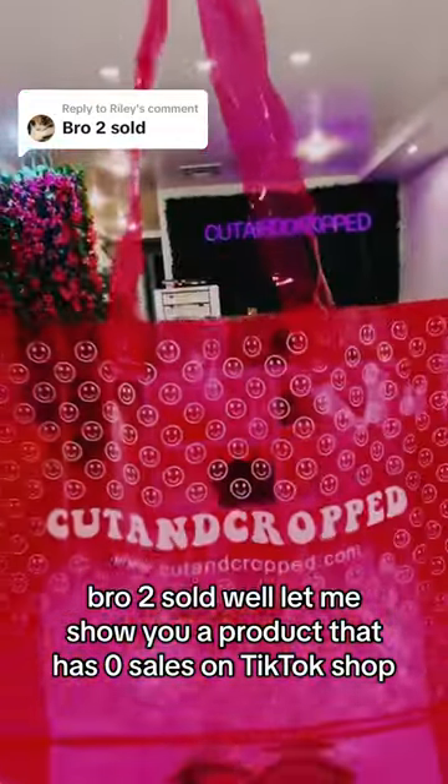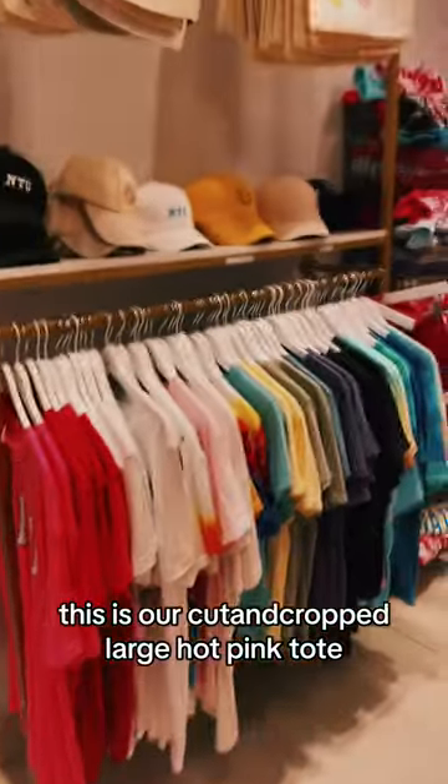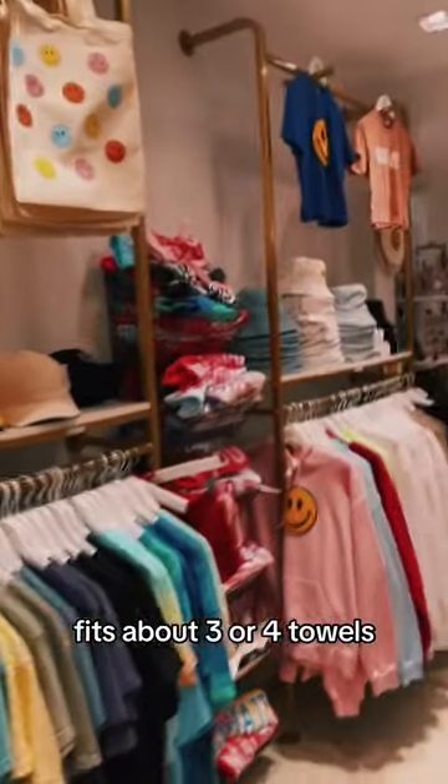Let me show you a product that has zero sales on TikTok Shop. This is our cut and crop large hot pink tote — it fits about three or four towels, it's perfect for the summer, and it's waterproof.